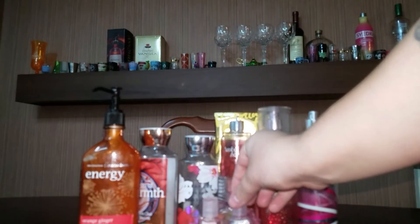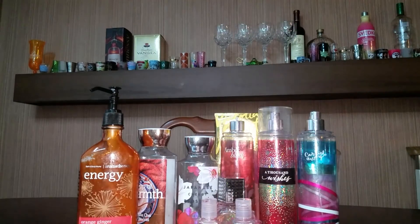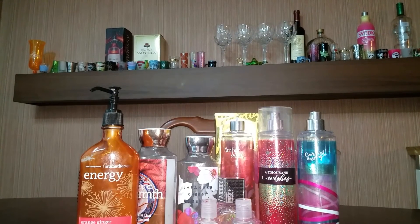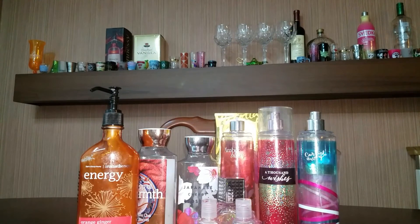Here I have two pocket bags — Mango Hibiscus and Fresh Strawberries. I would not repurchase those. Bath and Body Works has so many options to choose from when it comes to pocket bags — there's just so many out there. So I would not repurchase them, though they both smelled really good.